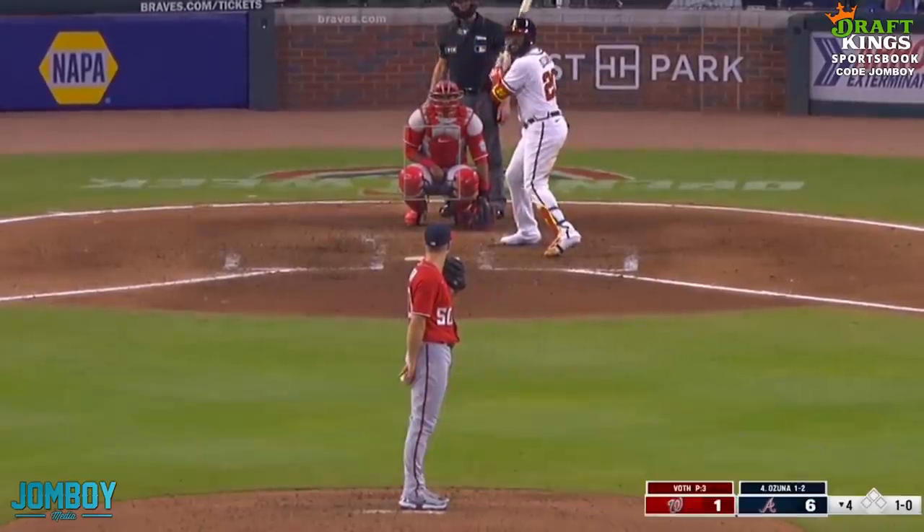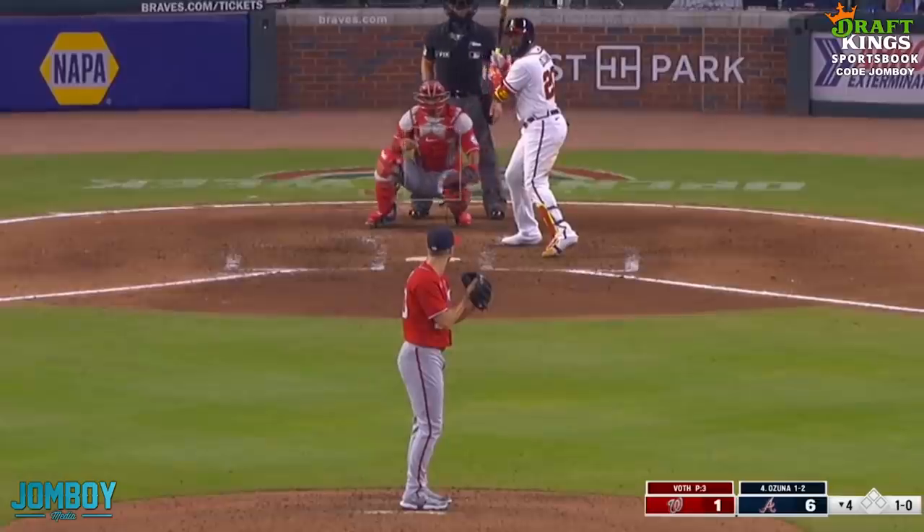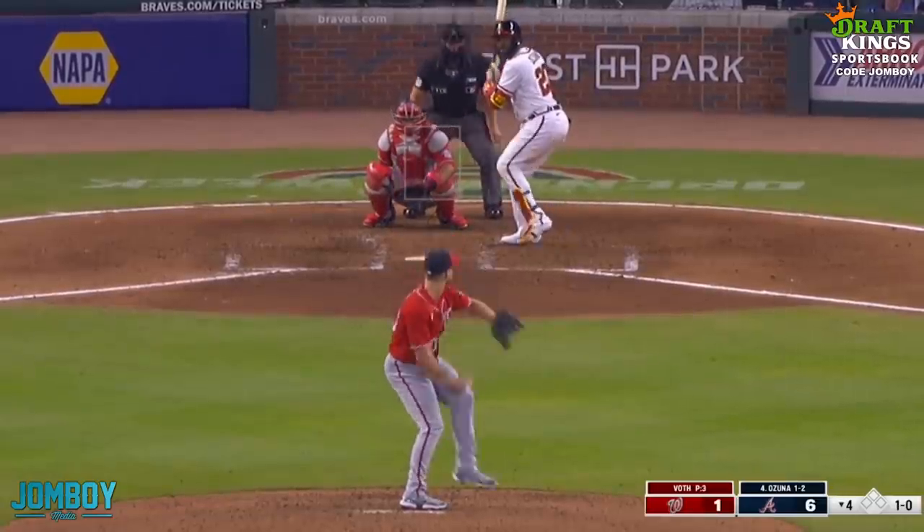Through the first three innings, the Braves already scored six runs. That's an average of two runs an inning — I am a mathematician. This breakdown is brought to you by DraftKings.